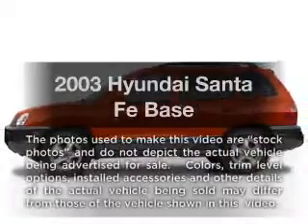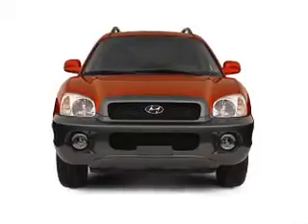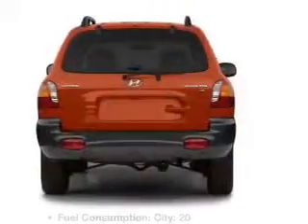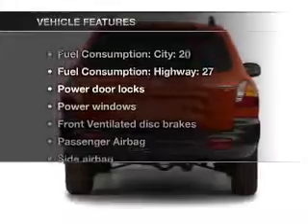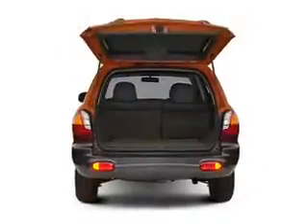Presenting the 2003 Hyundai Santa Fe — this is the set of wheels you've been looking for, with an efficient four-cylinder engine that responds smoothly to its automatic transmission. With these notable features, you won't want to miss out on the opportunity to own this amazing ride.